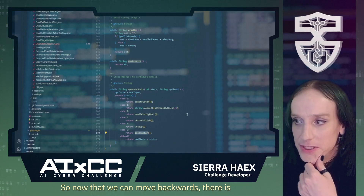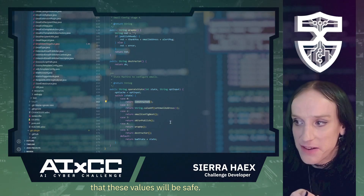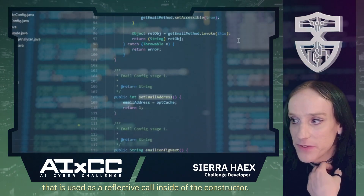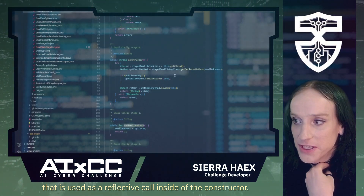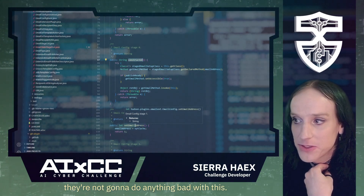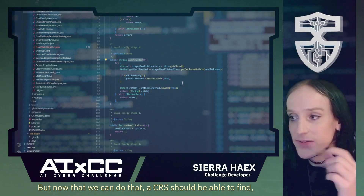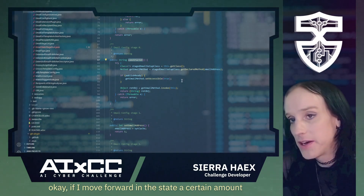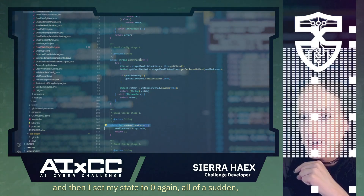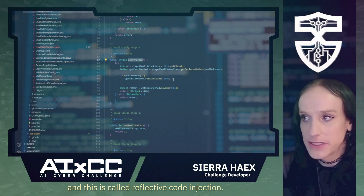Now that we can move backwards, there is an implicit assumption inside some of these functions that certain values will be safe. Here we set an email address in the system that is used as a reflective call inside of the constructor. The programmer figured this was safe because, if no one moves backward in time, they're not going to do anything bad with this. But now a CRS should be able to find: move forward to a certain state, go back in time a little bit, change this value, set state back to zero — and all of a sudden you're able to call arbitrary code. This is called reflective code injection.